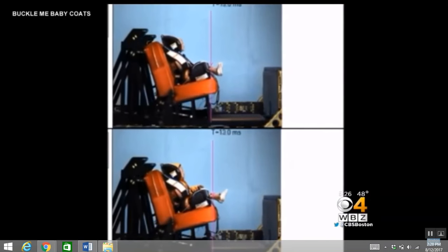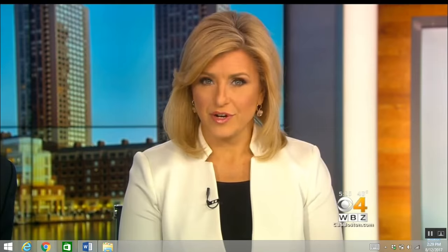Dahlia hired a university crash test center to compare a mannequin wearing her coat to one wearing no coat. Side-by-side footage shows that as the sled moves forward, the head movement of the child with no coat and the head movement with the child wearing the Buckle Me Baby Coat is almost the same. Buckle Me Baby Coats just completed a successful Kickstarter campaign and are now taking orders.